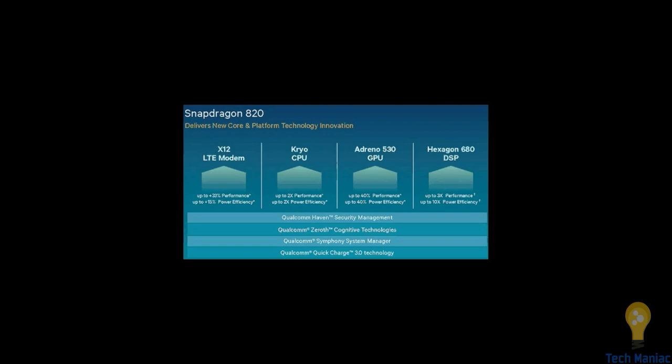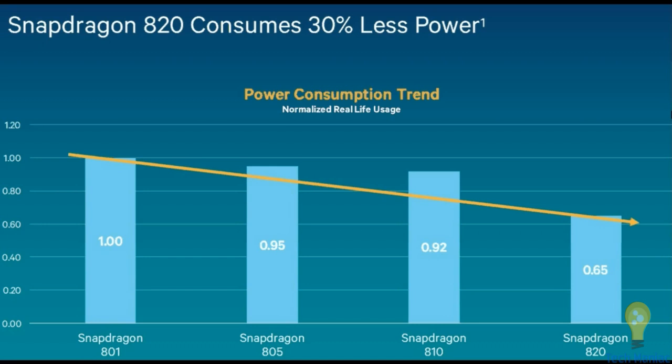The custom Kryo CPU delivers 2x performance and power efficiency over the 810. The Adreno 530 handles heavy gaming, and the Hexagon 680 DSP gives 3x performance and 10x power efficiency over X20. New drivers came out very well, and it supports Quick Charge 3.0 technology as well as other security and hotspot management. The processor consumes more than 30 percent less power than its predecessor — the Snapdragon 801 consumed a lot of power, but the 820 is significantly more efficient.